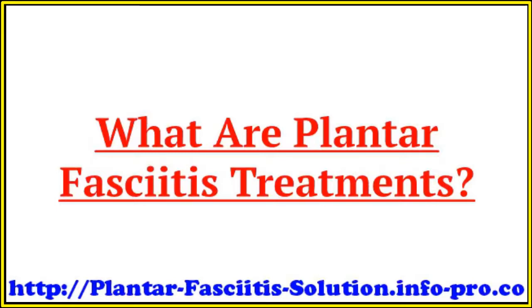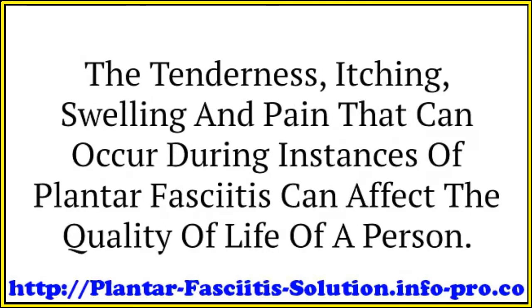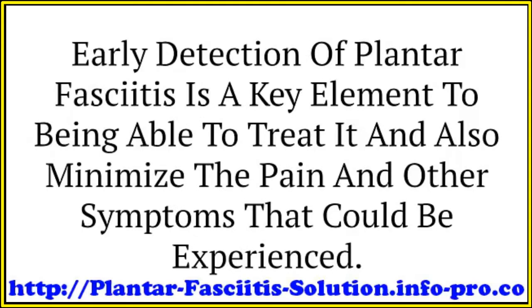What are plantar fasciitis treatments? Plantar fasciitis can be a debilitating condition which is difficult to miss. The tenderness, itching, swelling, and pain that can occur during instances of plantar fasciitis can affect the quality of life of a person. Hence, it is imperative that these symptoms are not ignored but treated immediately where feasible. Early detection of plantar fasciitis is a key element to being able to treat it and minimize the pain and other symptoms.